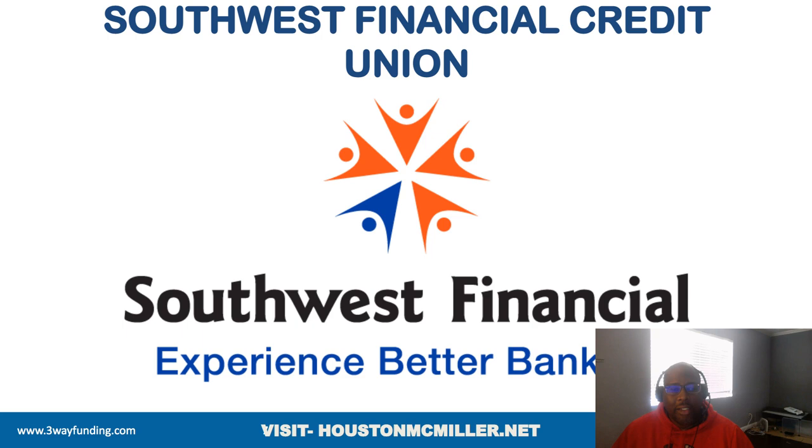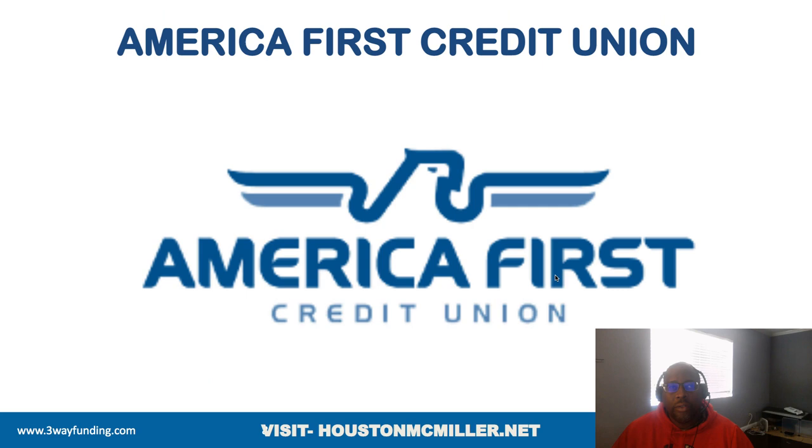Southwest Financial Credit Union out of Texas does not use ChexSystems either — I don't have a lot of data points on them yet, so I need to make a separate video. Then you have America First Credit Union — note there's a difference between American First and America First. We're focusing on America First Credit Union. I'm going to make a separate video about them because they offer business bank accounts and I want to show you how to leverage their credit cards and business credit cards to get access to more funding. They do not use ChexSystems.